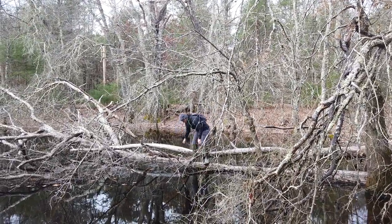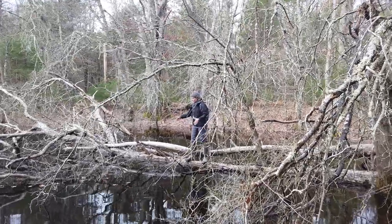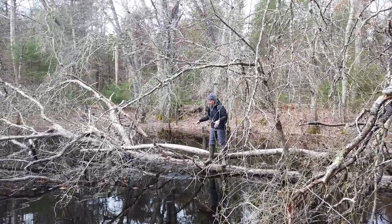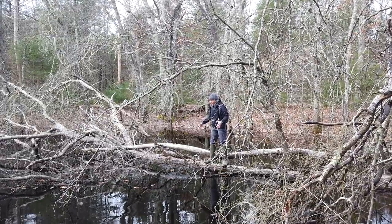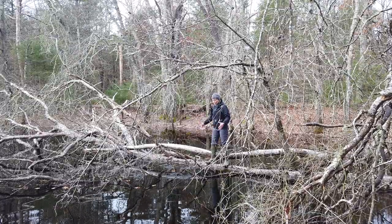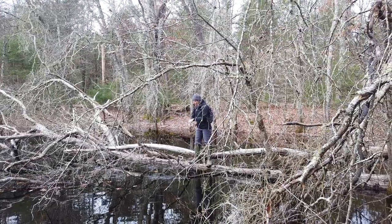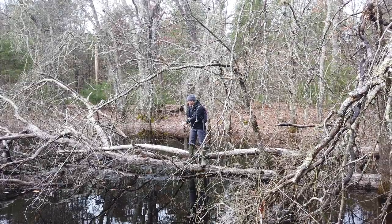The interesting thing about the way wood frogs lay egg masses is that they do this thing called communal oviposition. Oviposition means the location of the eggs; communal means they put them all together. The reason they do that is they're laying their eggs in the places in the pond that get the most warmth, the most sunshine, the most heat, because there's a relationship between temperature and developmental rate — the warmer the temperature, the faster they develop.